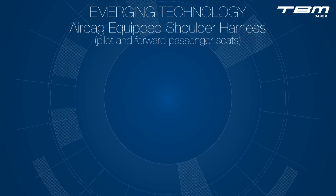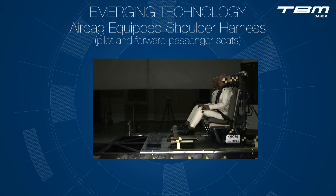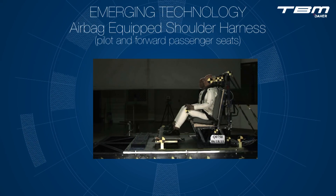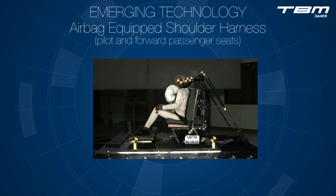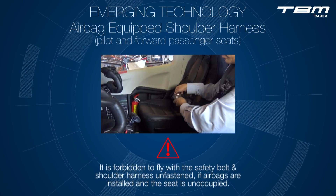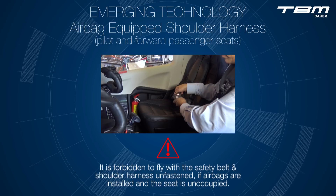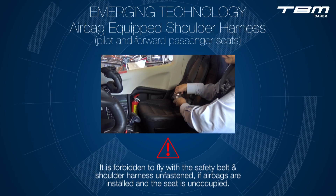The pilot and forward passenger seats may be fitted with shoulder harnesses equipped with airbags. These airbag systems are designed to enhance the complete system safety provided by the seat, safety belt, and shoulder harness. When a TBM shoulder harness is equipped with airbags, it is required that the safety belt and shoulder harnesses are fastened even if the seat is unoccupied.